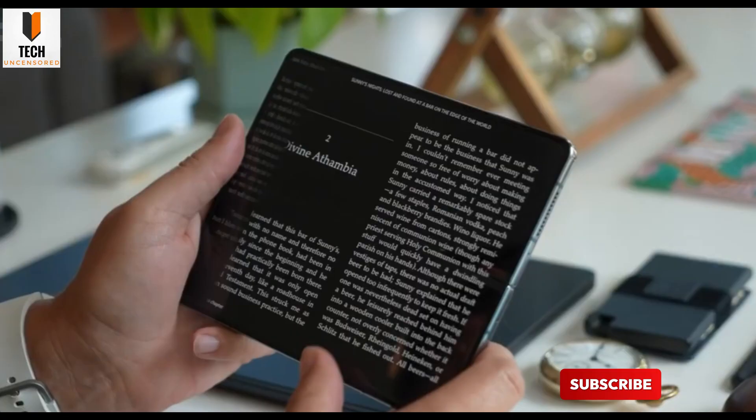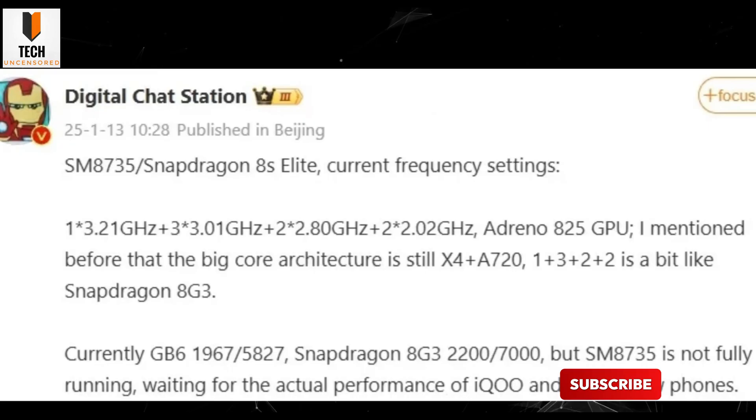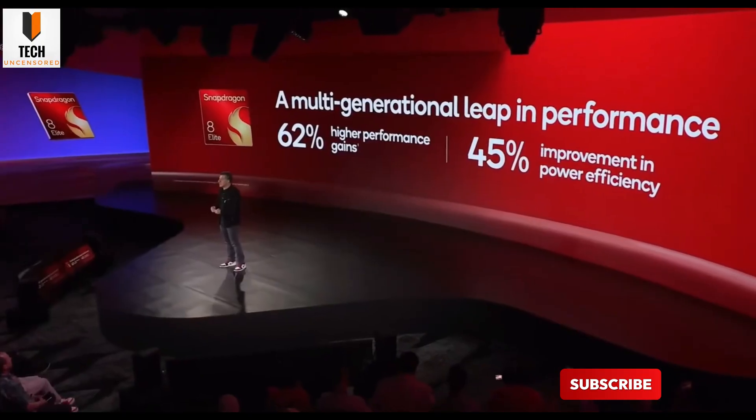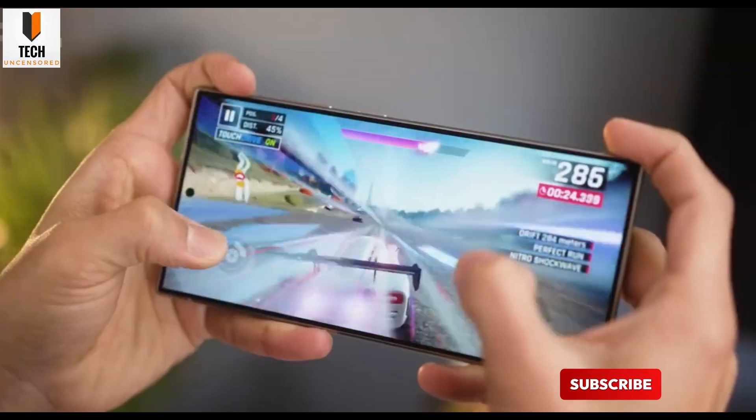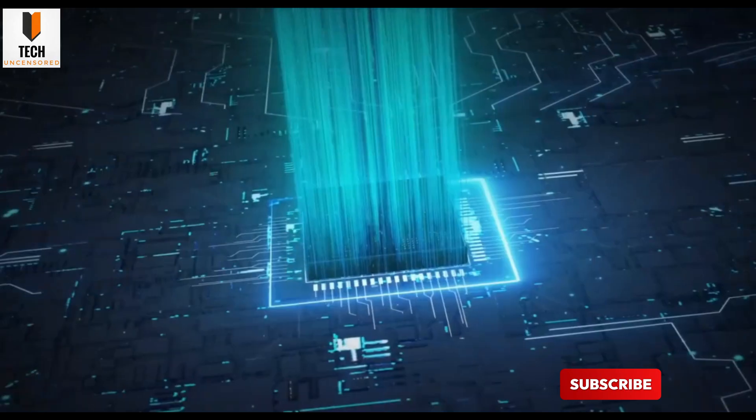So what did Geekbench reveal? First, it confirms that the Fold 7 is powered by the Snapdragon 8 Gen 3, a chip that's been tearing through benchmarks on the Galaxy S24 Ultra. That means whether you're juggling multiple apps or diving into immersive gaming on that big inner screen, performance will be top-tier.